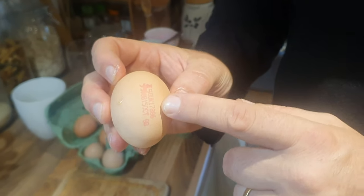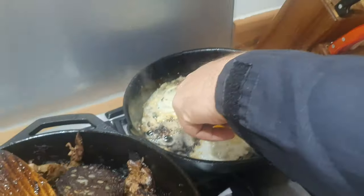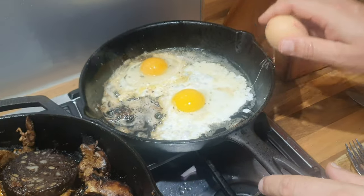So this is a Tesco's egg? Yeah. So I've already put one in. This is the Grange, this is the Tesco's. Just to prove it again.